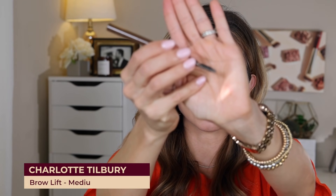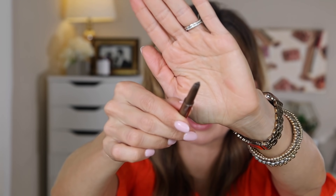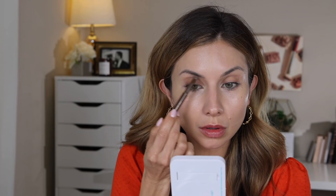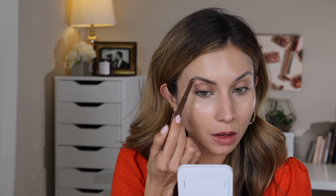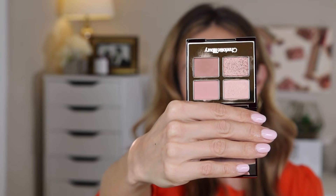I also picked up this brow pencil from Charlotte Tilbury — it's the Brow Lift in shade Medium Brown. It has a little spoolie on one side and the pencil on the other. When I purchased this I was thinking it was going to be more of a micro fine tip, but it's one of the thicker triangular heads. I really like it though — it's a great product that defines the brows and fills them in. It's a good mix between a brow pencil and a brow shadow. I also got the Charlotte Tilbury Pillow Talk little quad palette, which I love. It's a simple basic everyday palette but so beautiful and flattering on the eyes for a nice soft pinky rosy neutral look.